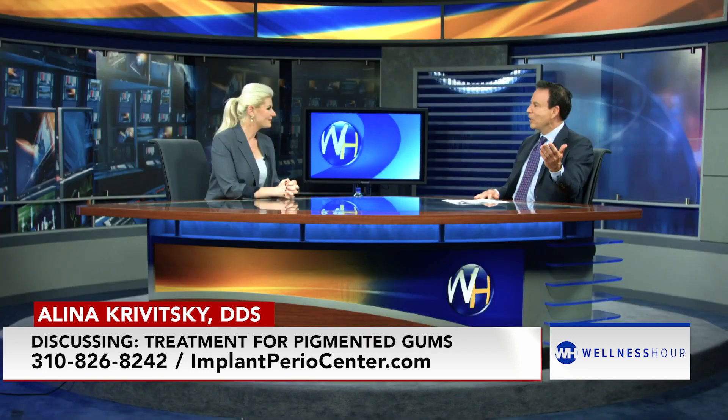Do you ever see people out and about with their pigmented gums, and you're saying, this is such a quick fix? Oh yeah, I absolutely see this. I have a patient that had no idea she had it. I mentioned it to her, and she said I had no clue I could get it fixed. She got it done. It was a very easy procedure, and all of a sudden she became a selfie fanatic.